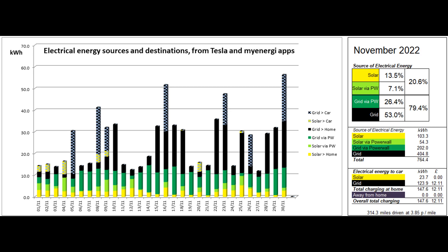Most of the car's energy comes from the grid at this time of year, giving a cost per mile of 3.85 pence for the month.